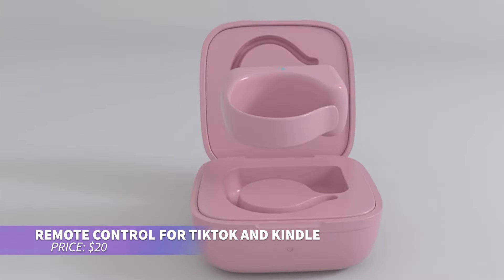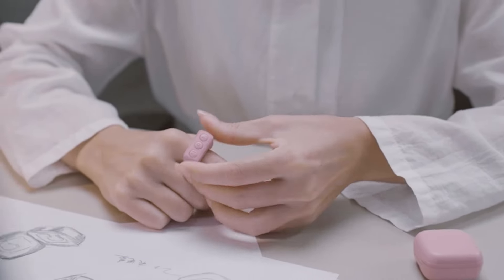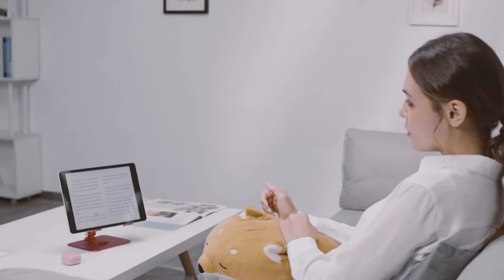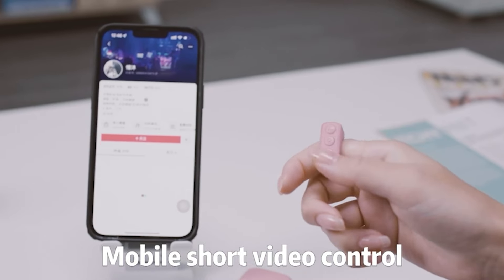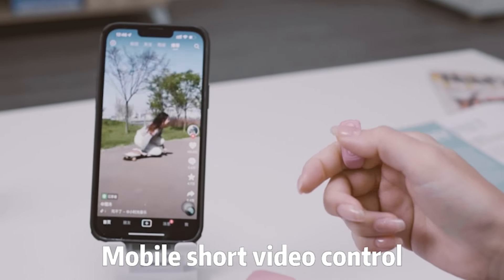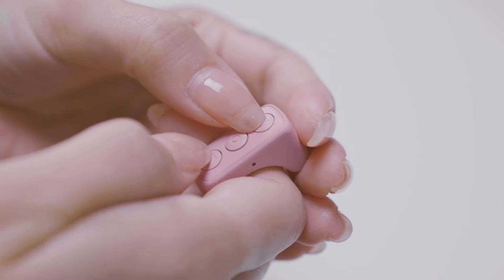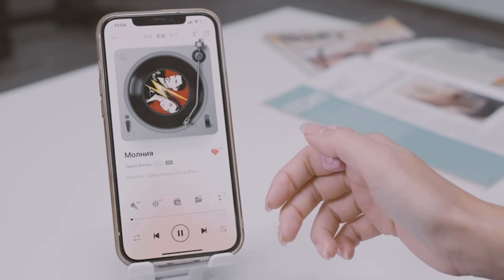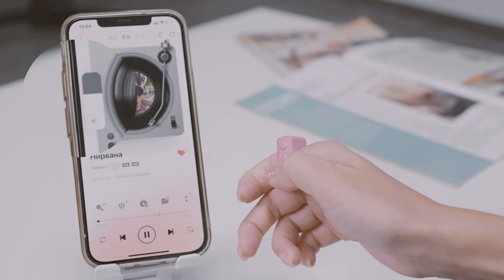This wireless remote is perfect for simplifying TikTok, Kindle, or selfie sessions. Control page turns, video recording, and more from up to 33 feet away. Compatible with iOS and Android, it offers over 14 hours of use on a single charge, with an additional 86 hours from the charging case. It automatically turns off after 30 minutes of inactivity, ensuring long-lasting performance.